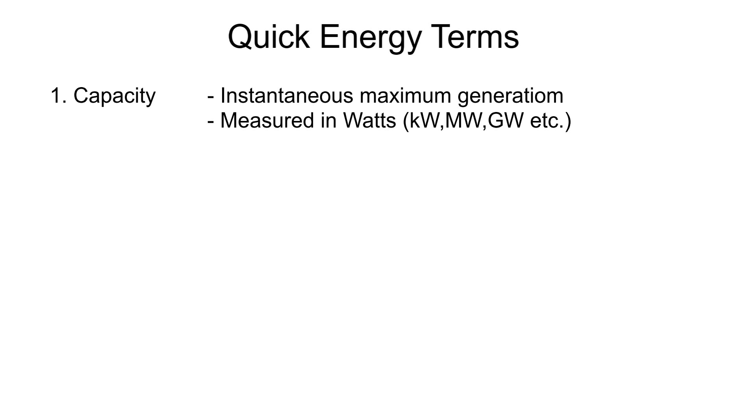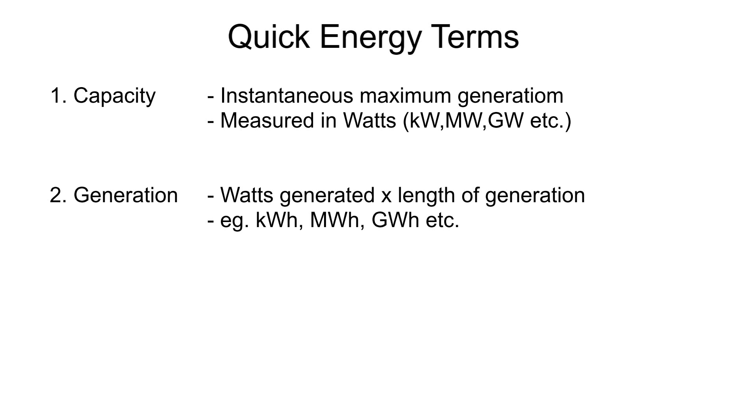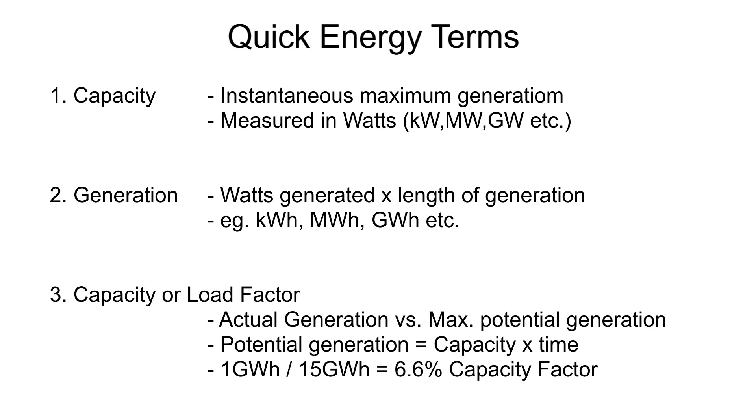There are three terms you'll hear a lot when discussing electricity. First, capacity: this is the instantaneous maximum amount of power a device can deliver, like a one kilowatt solar panel or a two gigawatt power station. Then generation: the amount of time and proportion of capacity used defines the actual electricity generated, so it's a combination of power and time like one kilowatt hour or two gigawatt hours — this is the key number if you care about keeping the lights on. And finally, capacity factor: this is the theoretical maximum generation compared to the actual generation delivered. You can have lots of capacity, but if you can't use it, you'll have poor generation and a poor capacity factor.